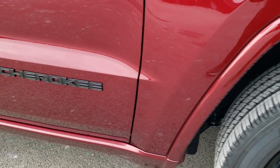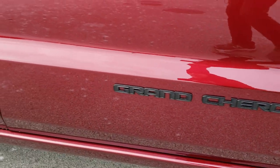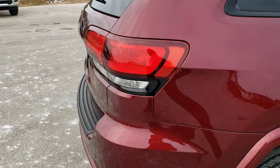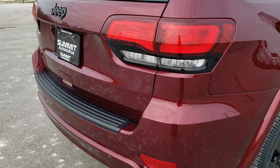You get the blacked out Grand Cherokee lettering on the side. It also has the LED tail lamps.